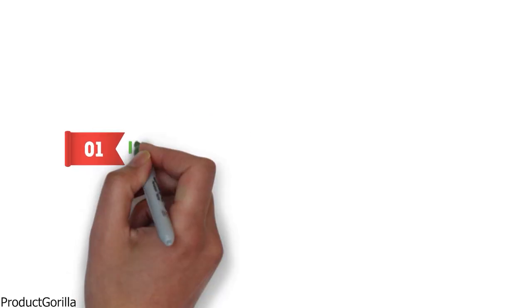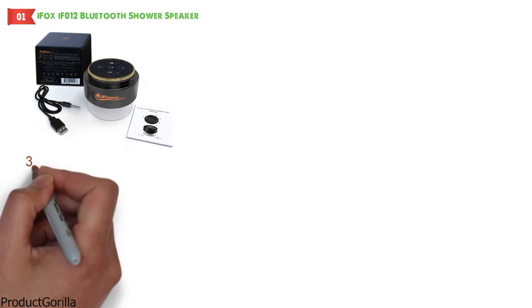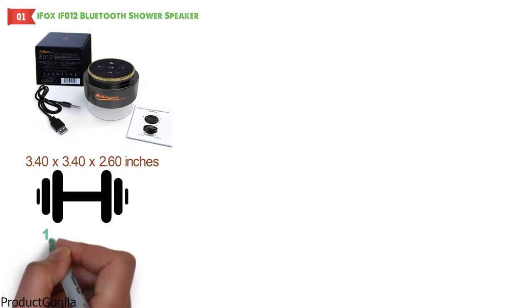At number 1 we have the iFox IF-012 Bluetooth Shower Speaker. Dimensions of this model are 3.40 x 3.40 x 2.60 inches and it weighs 1.92 ounces.